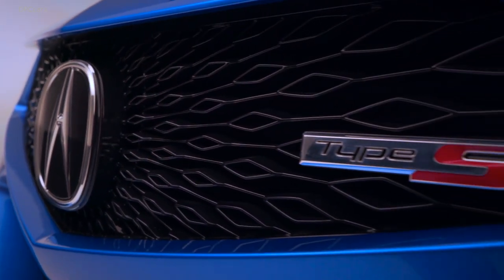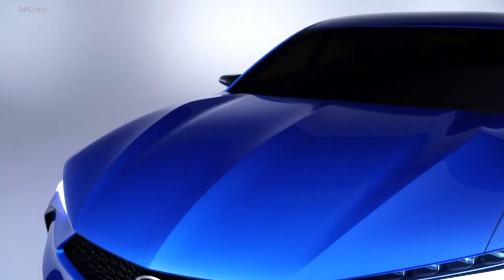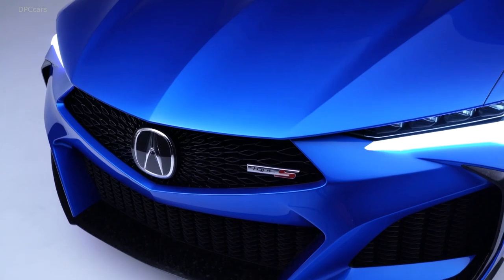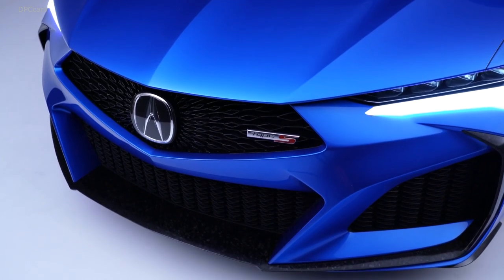Forged carbon fiber trim has both an eye-catching visual texture and is stronger than traditional carbon elements. The exterior features a custom shade of double apex blue pearl paint.